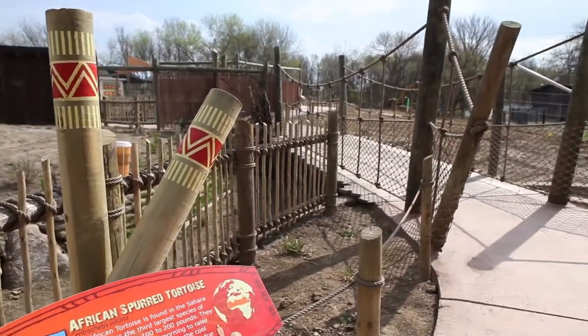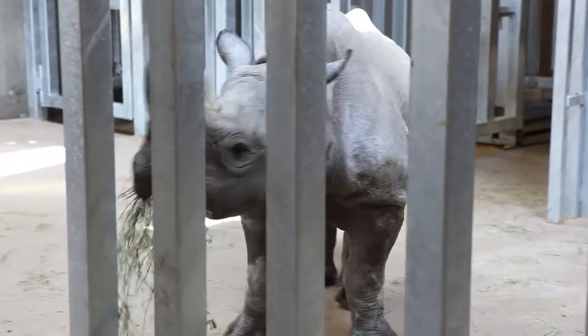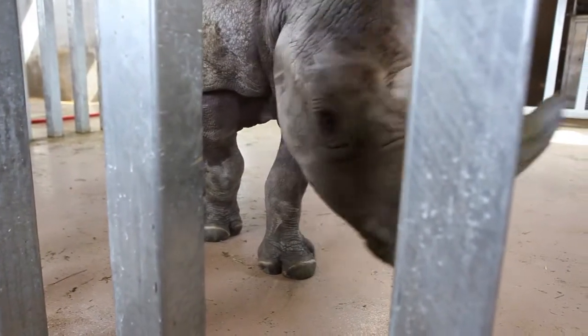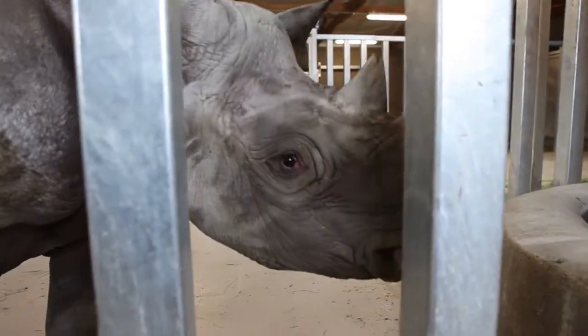The main animals in the new exhibit are two eastern black rhinos. These animals are semi-solitary, so they sort of live alone. But we have two of them, a male and female, and hopefully someday they will breed and help repopulate the rhino species.